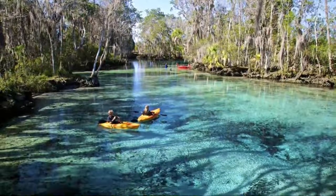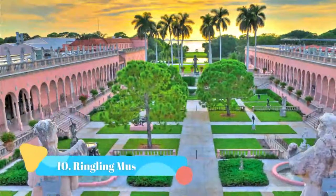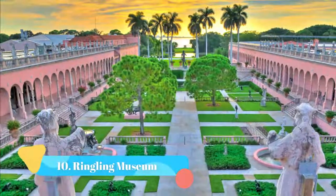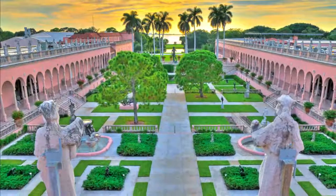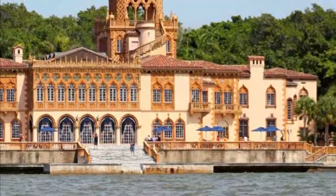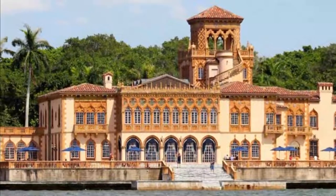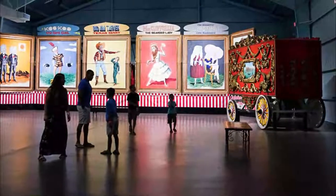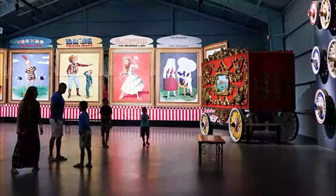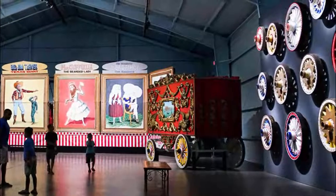Number ten: The Ringling Museum. The Ringling Museum is not just centered on memorabilia from the infamous circus — it is actually the state art museum of Florida. The grounds are beautiful and filled with artworks from different centuries and from around the world. This museum was once the estate of John and Mary Ringling.